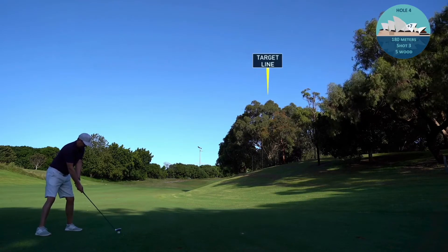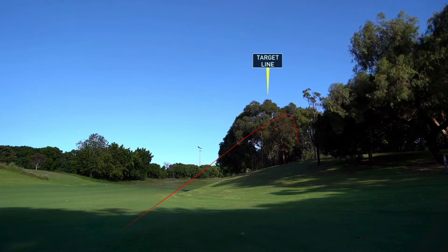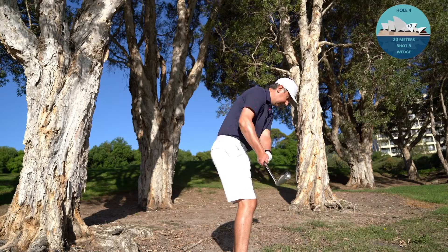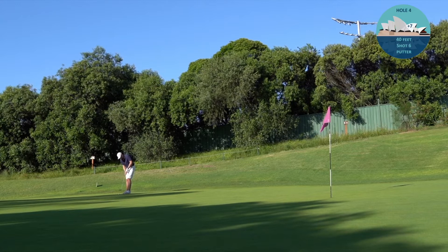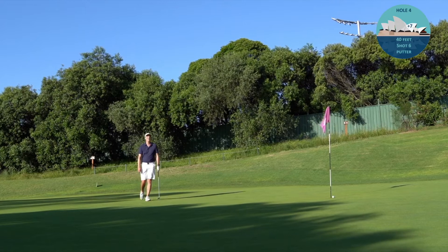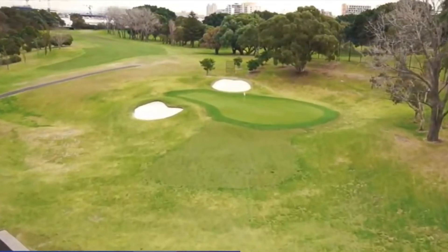For my third shot I take a 5-wood from quite far out, trying to go up over the trees blind. I don't get enough height and it goes straight into the tree trunks - going from bad to worse. Just trying to run it up towards the green, making a mess of it. Finally with a wedge I chip it up onto the green - that's a double bogey unfortunately.